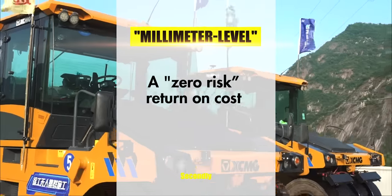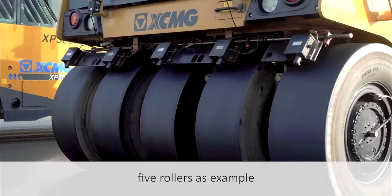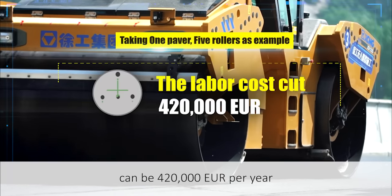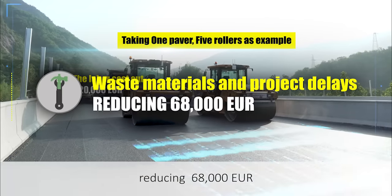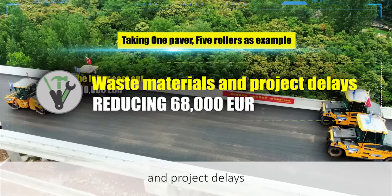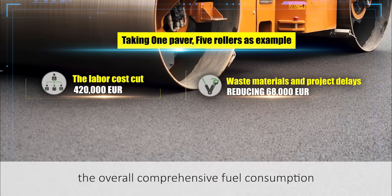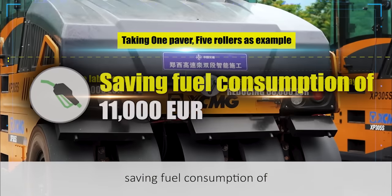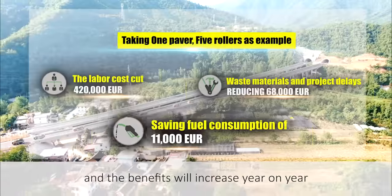Secondly, a zero-risk return on cost. Taking one paver and five rollers as an example, it is estimated that labor cost savings can reach €420,000 per year, reducing €68,000 in economic losses due to reworking of waste materials and project delays. The overall comprehensive fuel consumption can be reduced by 15%, saving fuel costs of €11,000 per job site, and the benefits will increase year on year.